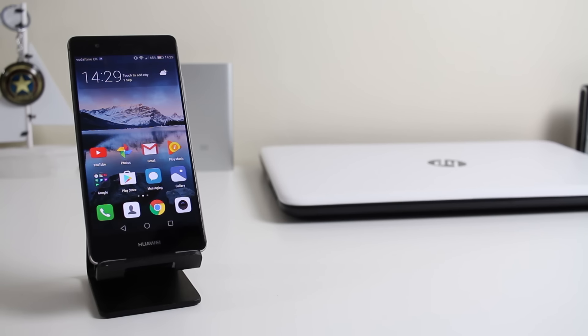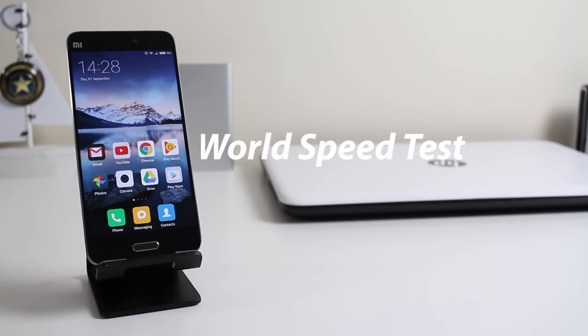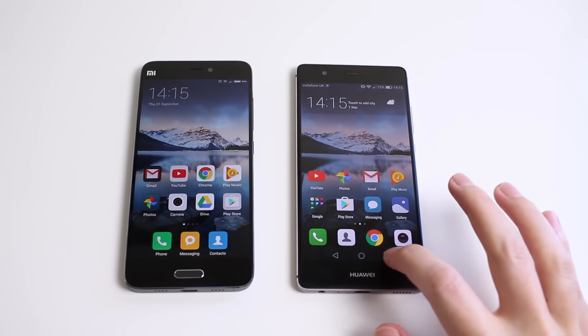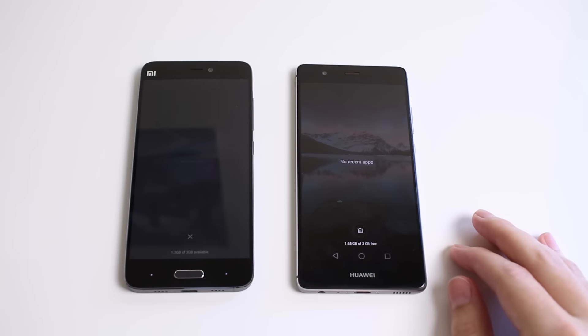As we all know, specs and these numbers don't mean everything, so let's take a look at a speed comparison now to see which one is actually quicker in real world performance. I'm just going to show you that both of these phones have no apps open whatsoever.